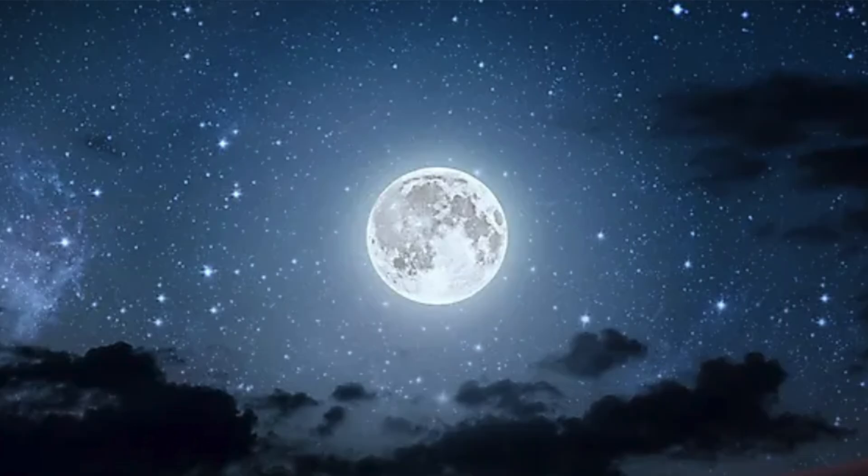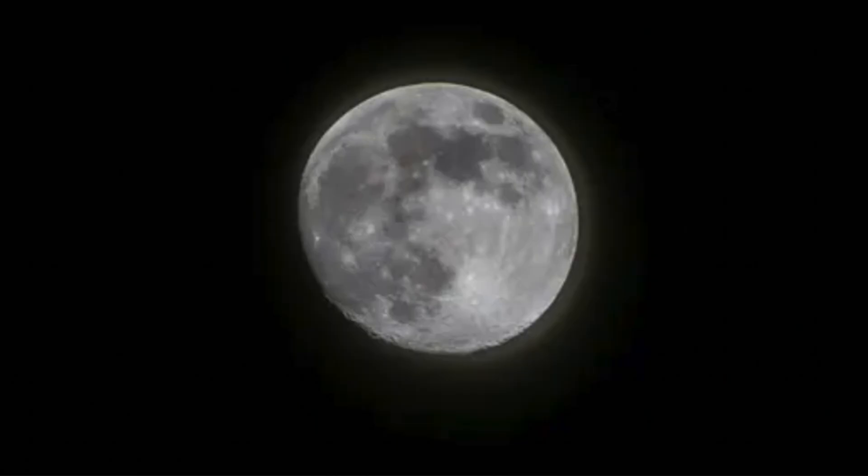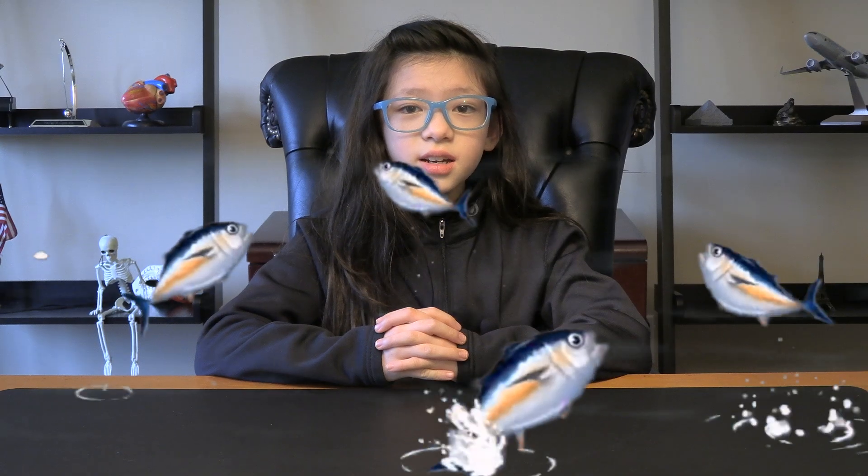It's so nice to see the moon at night, but why do we only see one side of the moon from Earth? It's always the same. Shouldn't the moon be rotating constantly, just like Earth does? Something seems fishy. Let's dive in.